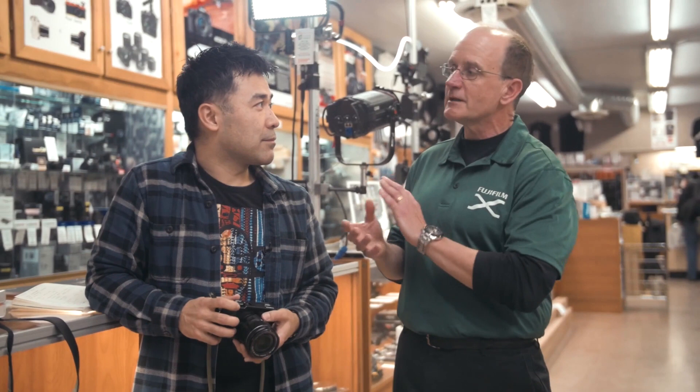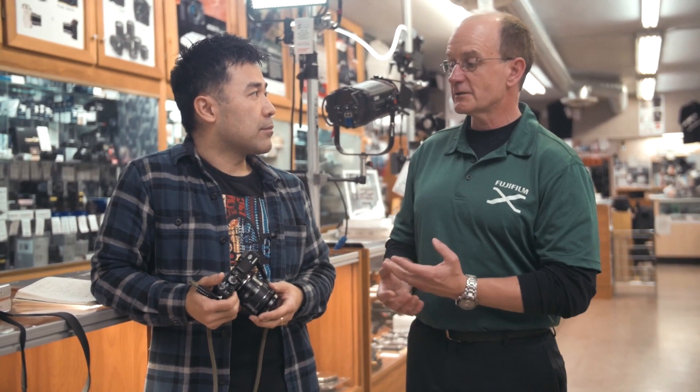Going back to Fuji's Super CCD cameras and the old S5 Pro series — those took Nikon lenses. And these two cameras have no optical low-pass filter, so you're actually maximizing the resolution that the 16-megapixel sensor can get. Everyone's using that Bayer format, which has been around since the late 70s, invented by Kodak.